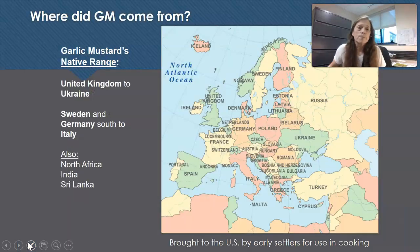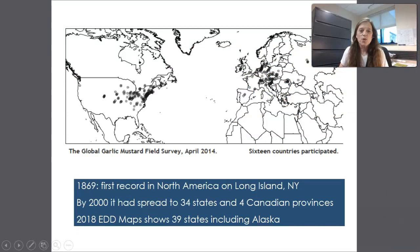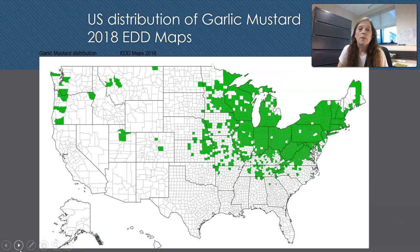Where did garlic mustard come from? Its native range is from the United Kingdom over to Ukraine, Romania, and a little bit into Russia. It's also native to North Africa. A 2014 study where countries could voluntarily report their garlic mustard showed 16 participating countries. In the year 2000 it was in 34 states and four Canadian provinces. As of 2018 there are 39 states including Alaska where garlic mustard has been found.